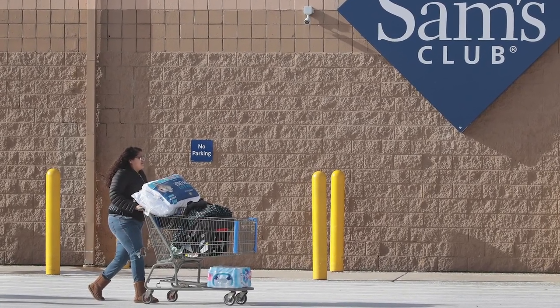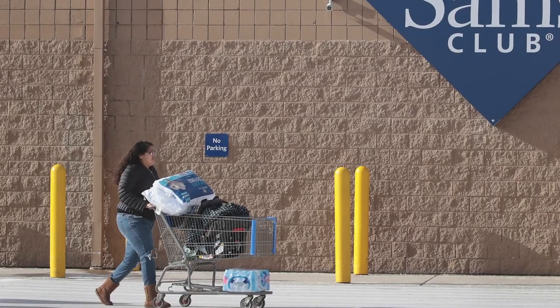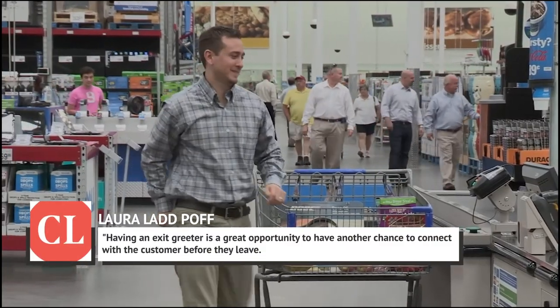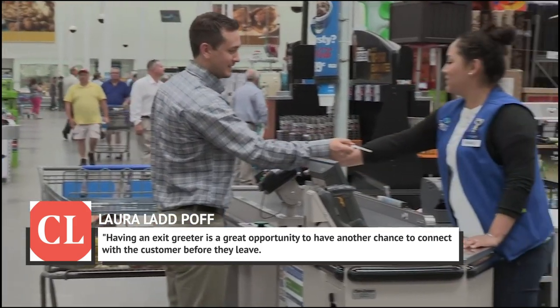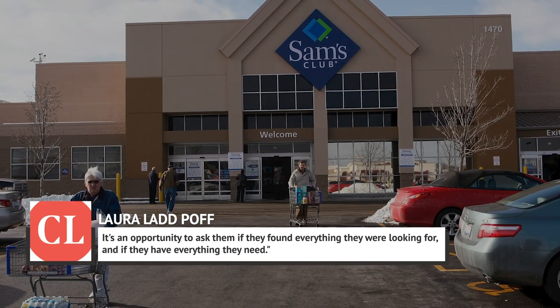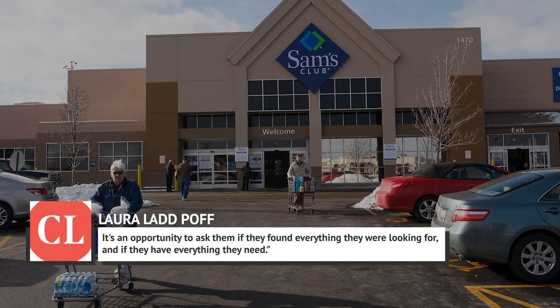Laura Ladpoff, senior manager of corporate communications for Sam's Club, explained to Cooking Light: "Having an exit greeter is a great opportunity to have another chance to connect with the customer before they leave. It's an opportunity to ask them if they found everything they were looking for, and if they have everything they need."